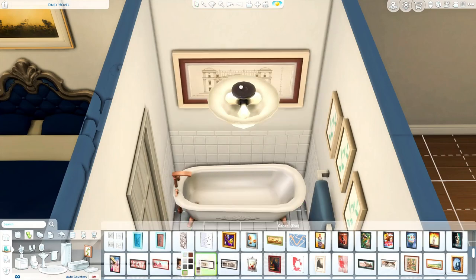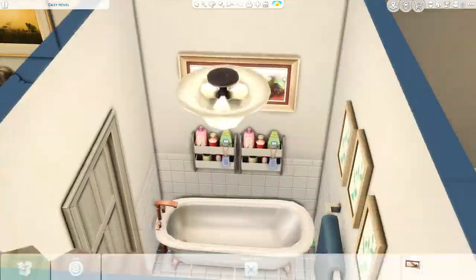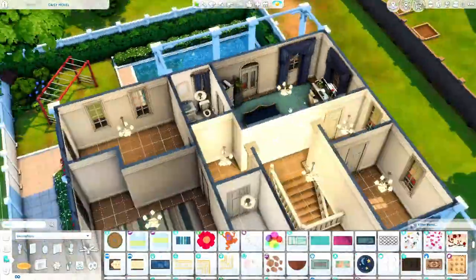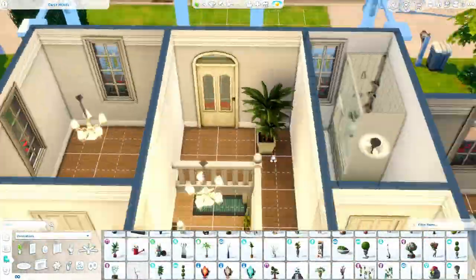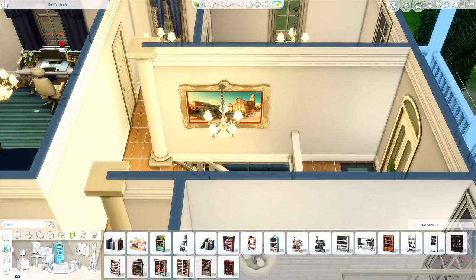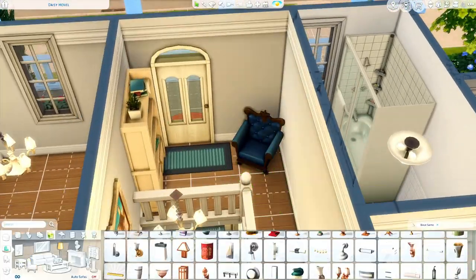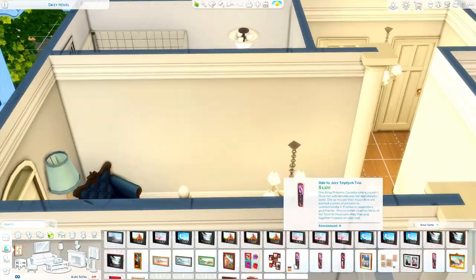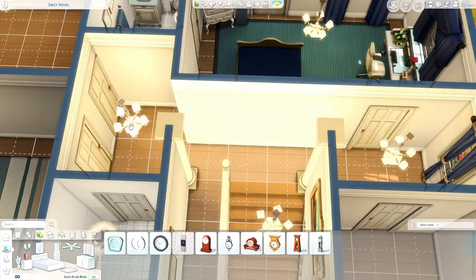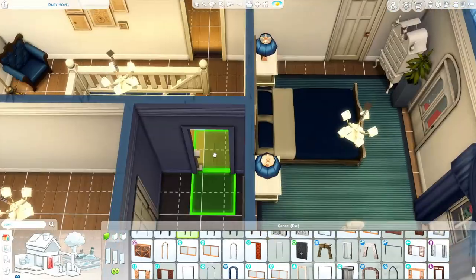We are upstairs now. I believe I already got the parents' room done, so now we are in their bedroom. There's nothing special in the parents' room at all — it's literally just a bed. I did put a computer desk up there as well, just to have an extra computer. We didn't have a computer anywhere else other than the office downstairs, so I thought it was pretty important to put another one somewhere, so the kids can use the computer downstairs and the parents have theirs upstairs.